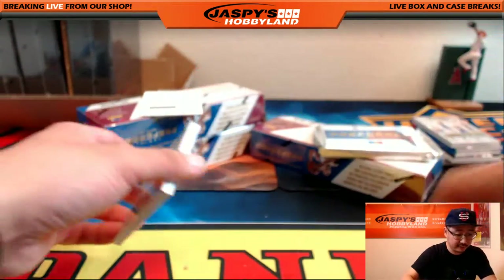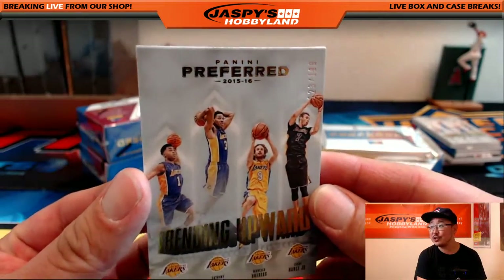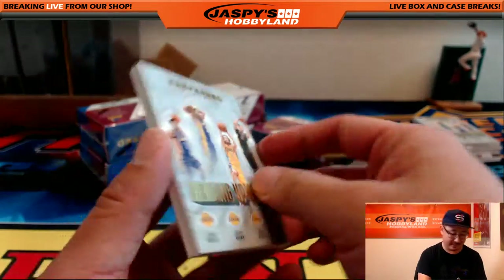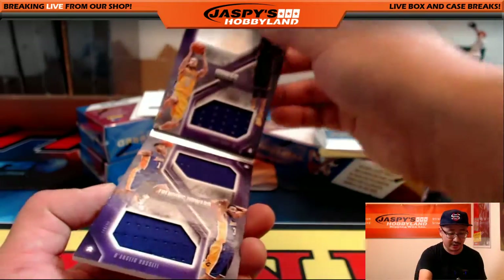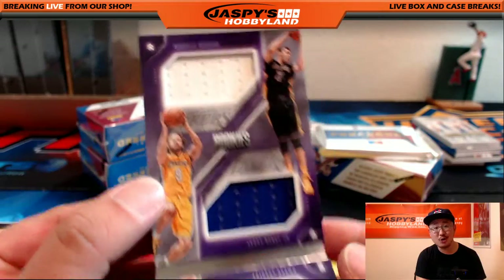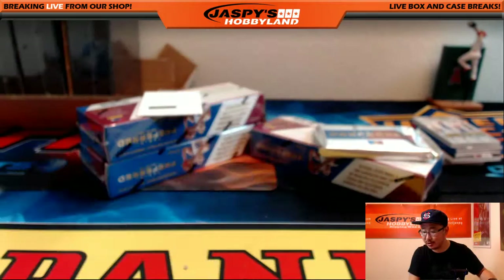Let's do the book first — trending upward, but they're all Lakers. 123 out of 199. D'Angelo Russell, Anthony Brown, Marcellus Cuertas, and Larry Nance Jr. Getting a little bit of that Laker Joe Mojo. I hope my Lakers are trending upward. Lakers going out to Ryan Young.